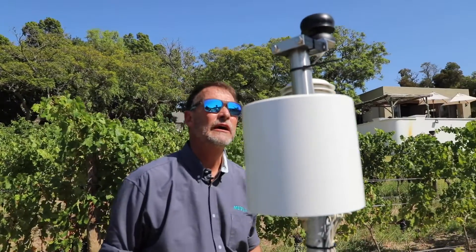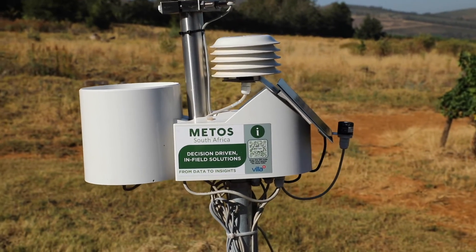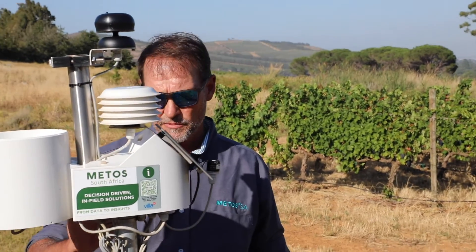We're really happy with the results we're getting — consistent, solid hourly, sometimes more frequent, updates. We're able to look at the data on our app platform, our web platform, or FieldClimate. That data can be transferred through an API onto any third-party site, which is where our involvement with CGA and TerraKlim comes into play, and they're very happy with the results from these stations.